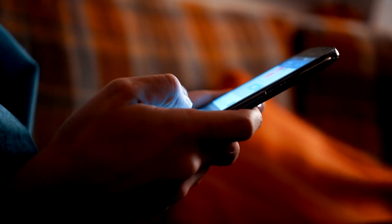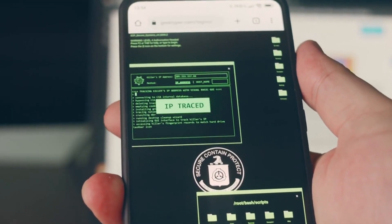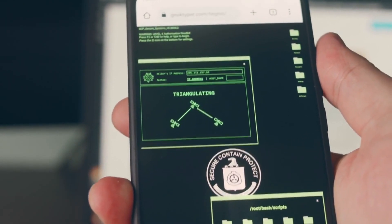Activate your smartphone's Find My Device feature. This allows you to locate, lock, or erase your device remotely if it's lost or stolen, protecting your data from unauthorized access.